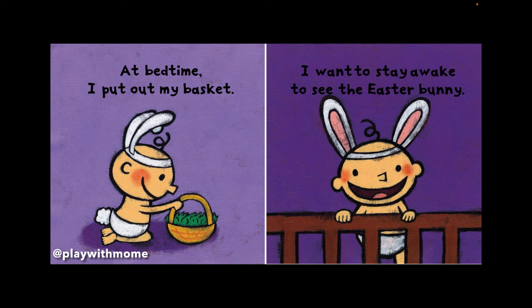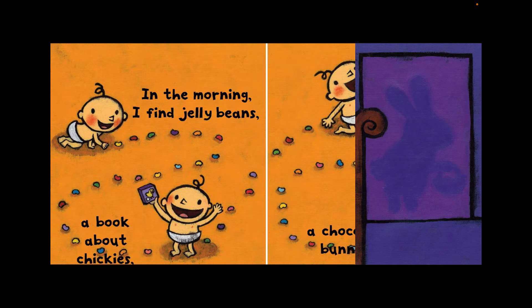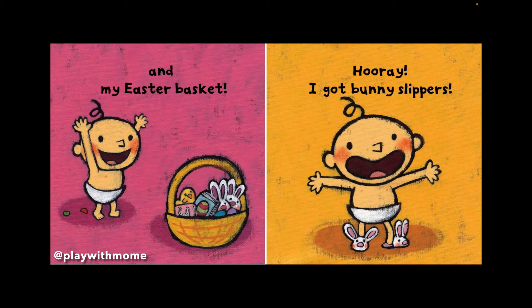I want to stay awake to see the Easter Bunny. But I'm too tired. In the morning, I find jelly beans. A book about chickies. A chocolate bunny. Yum! And my Easter basket! Hooray!